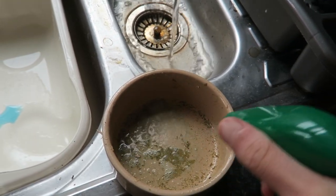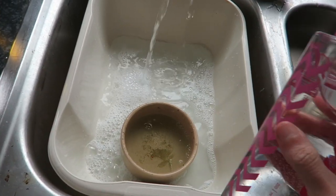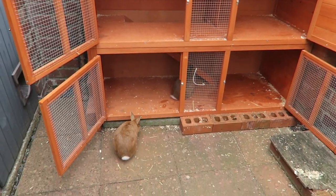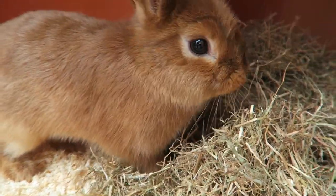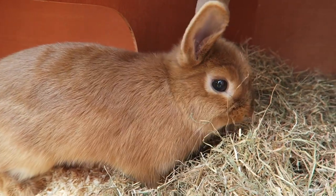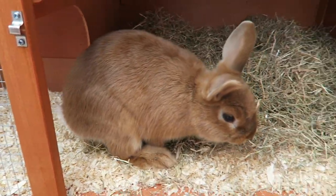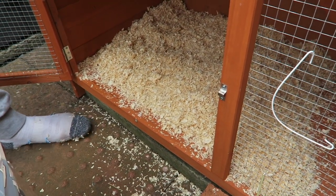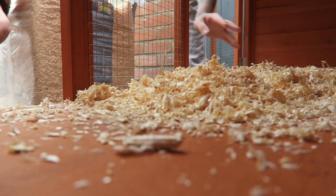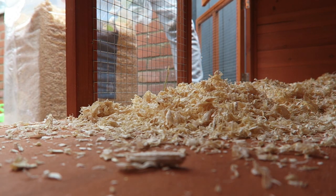I clean all the food bowls, their water, and anything else weekly just to make sure everything's nice and clean and sanitised. Since their cage is outside, I don't sweep out absolutely every particle — as long as it's pretty much clean, that's fine. They've got some bedding in their bed, and as it's coming into summer I don't put huge amounts in so they don't get too warm. I also don't put too much sawdust in because they're not hamsters and don't burrow in it.